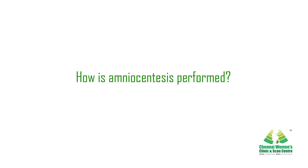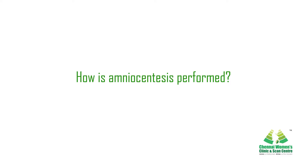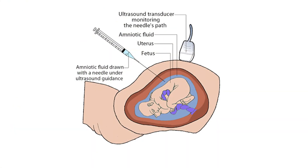How is amniocentesis performed? Before the procedure, an ultrasound is done to measure the baby, the amniotic fluid, and the basic anatomy. The abdomen is then cleaned with a sterile solution to minimize the risk of infection. Ultrasound is used to pinpoint the amniotic fluid pocket from which the fluid is drawn — well away from the baby and the placenta — so that it does not harm the baby in any way.